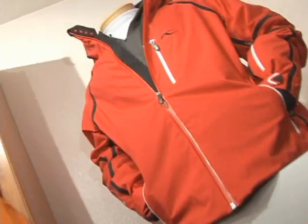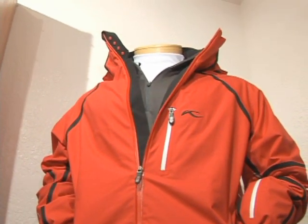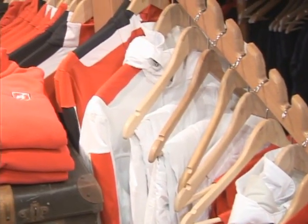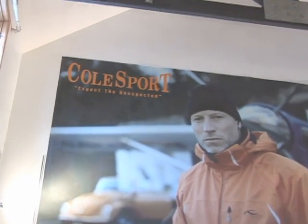That wraps it up for our men's selection. If you have any questions, feel free to come by Cold Sport — we'd be happy to show you all the fashions we have for men for the 08/09 collections.